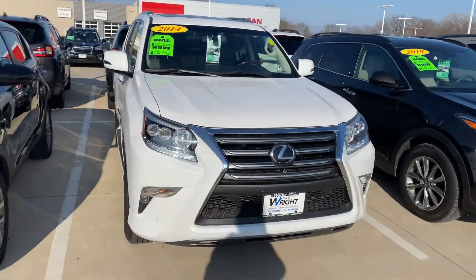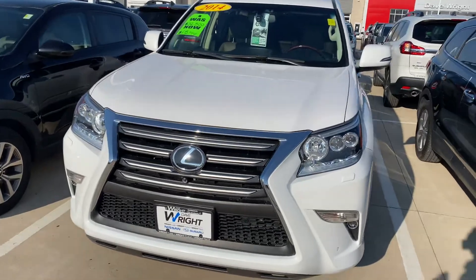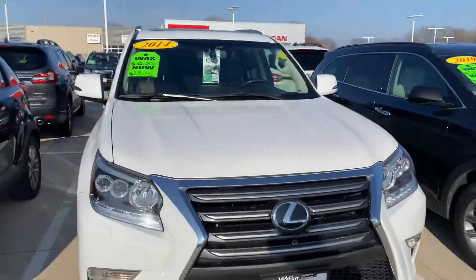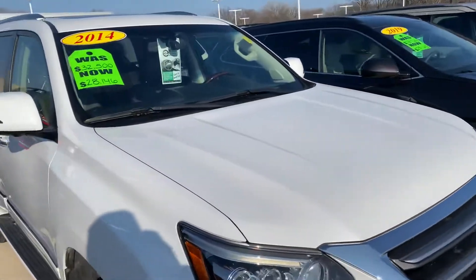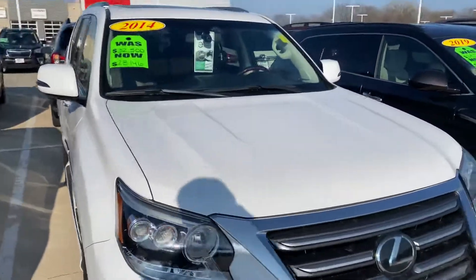Hi guys, Jacob Peters at Dave Wright Nissan Subaru. I wanted to give you a look at the 2014 Lexus GX460 Luxury Edition. It is loaded up top to bottom. I can't think of a feature that wouldn't be on this car — if you can think of one, let me know.